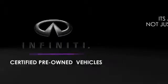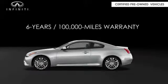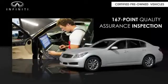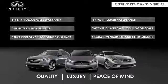Infiniti maintains exclusive requirements for our certified pre-owned vehicles. With a 6-year, 100,000-mile warranty, roadside assistance, and a 167-point inspection, you can have complete peace of mind. Ask your dealer for details about the Infiniti certified pre-owned program.